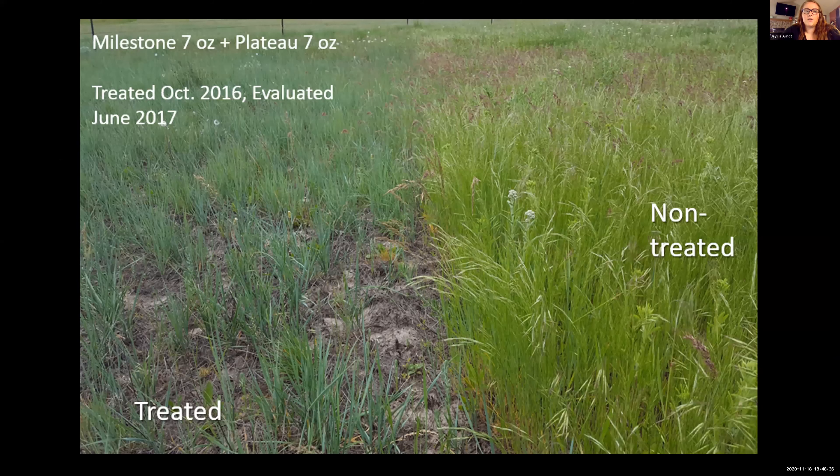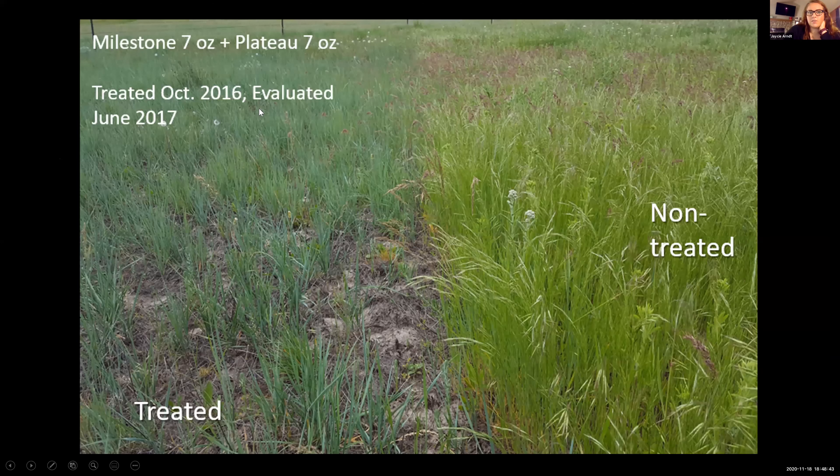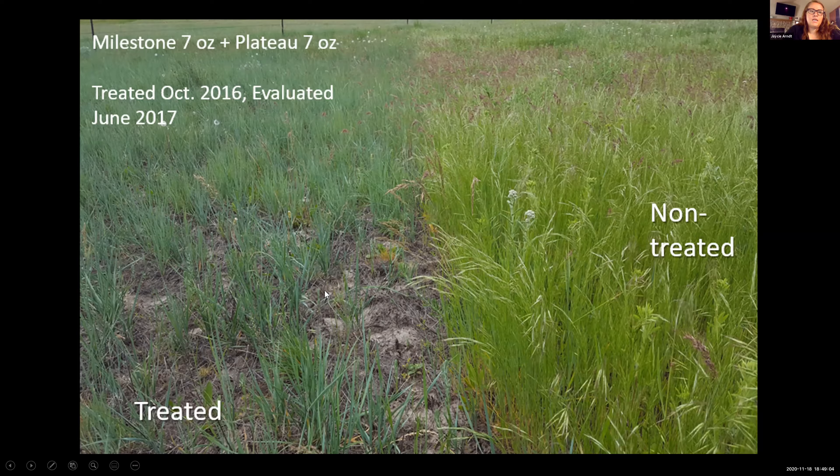Plateau — imazapic — is another option. This was a site treated in October 2016 and evaluated the next year, and you can see a pretty distinct difference: the non-treated area is primarily Ventnata with a little bit of cheatgrass, and within a year Plateau is pretty successful at controlling that grass.